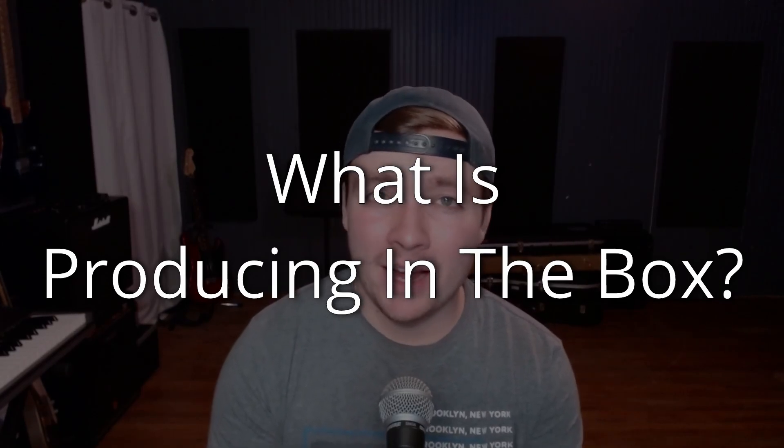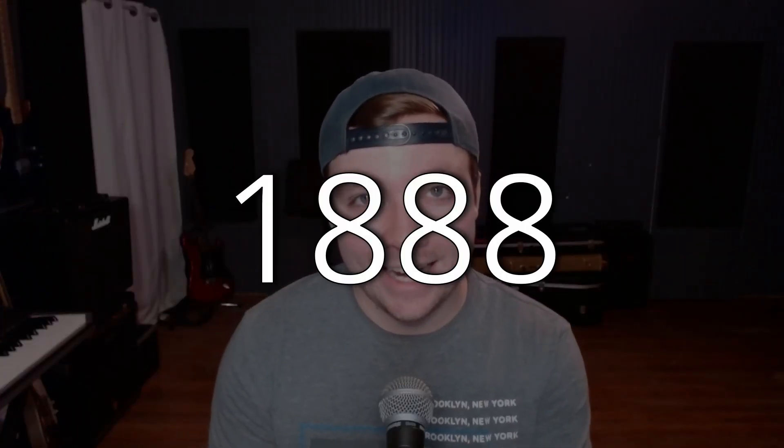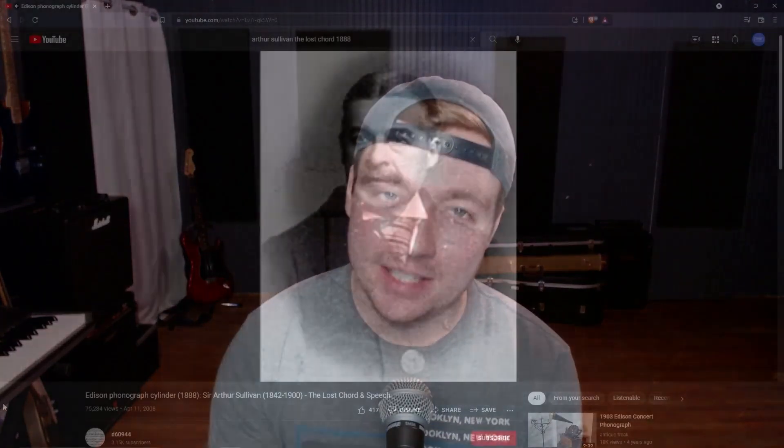What is producing in the box? Well, to understand that, we're going to need to know what producing out of the box is. And to know that, we're going to have to go all the way back to the very first recording of music known to man, in 1888. The first ever recording was a recording of Arthur Sullivan's song, The Lost Chord, and it was etched into an Edison phonograph cylinder.